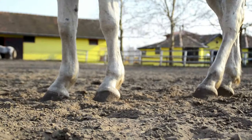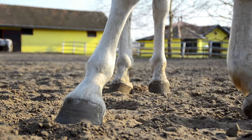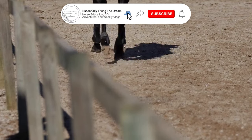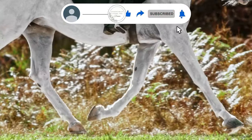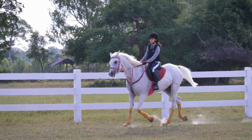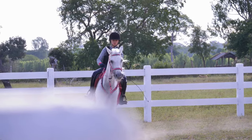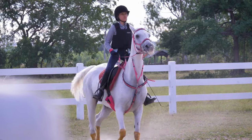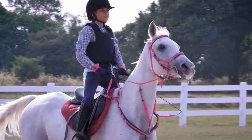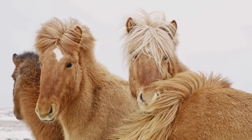Research found that the circumference of the cannon bone related directly to the weight-carrying capacity of a horse. Horses with wider loins and greater cannon bone circumference had less muscle soreness as their weight load increased, indicating that the 20% rule was a good starting point. Another study looked at endurance horses such as thoroughbreds and Arabians carrying between 20 and 30% of their ideal body weight, and found that lameness was much more common in horses with smaller cannon bones and smaller loin muscles.